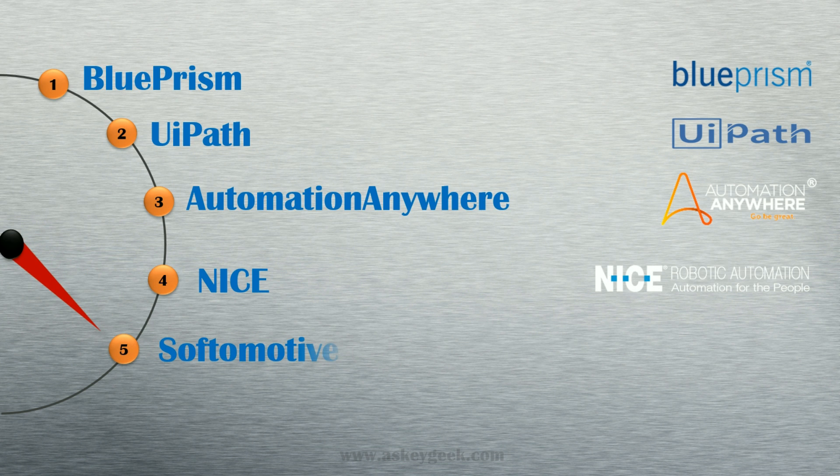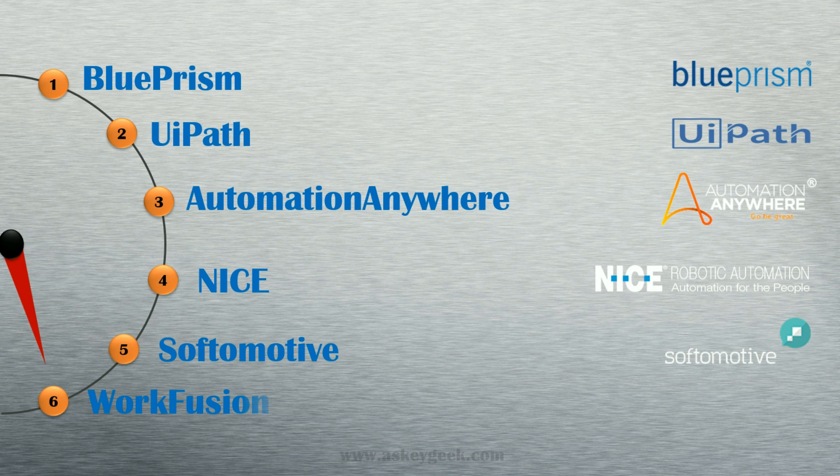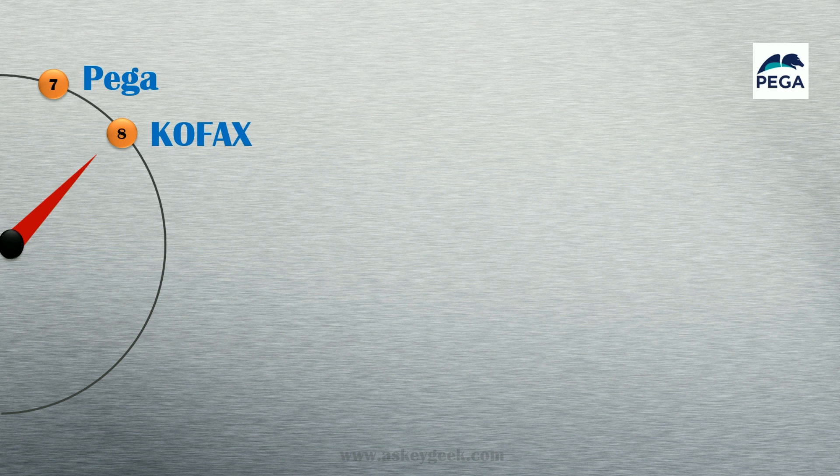Number 5, Softomotive. Number 6, Workfusion. Number 7, Pega. Number 8, Kofax.